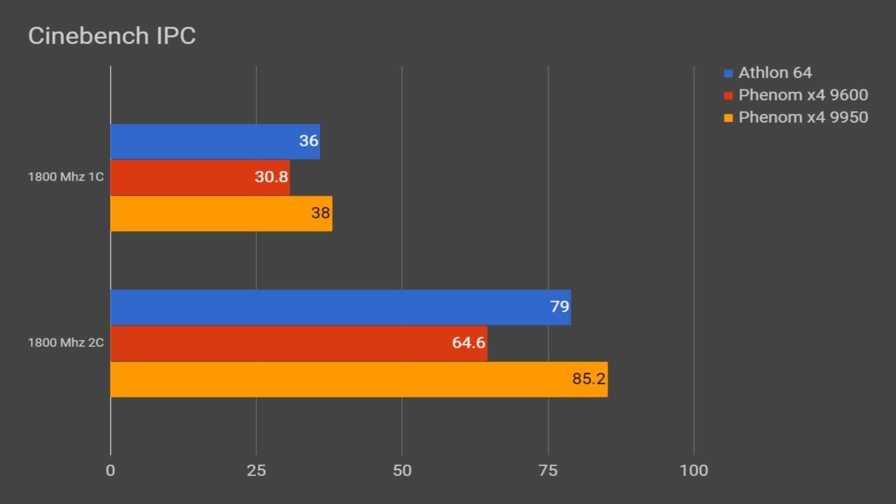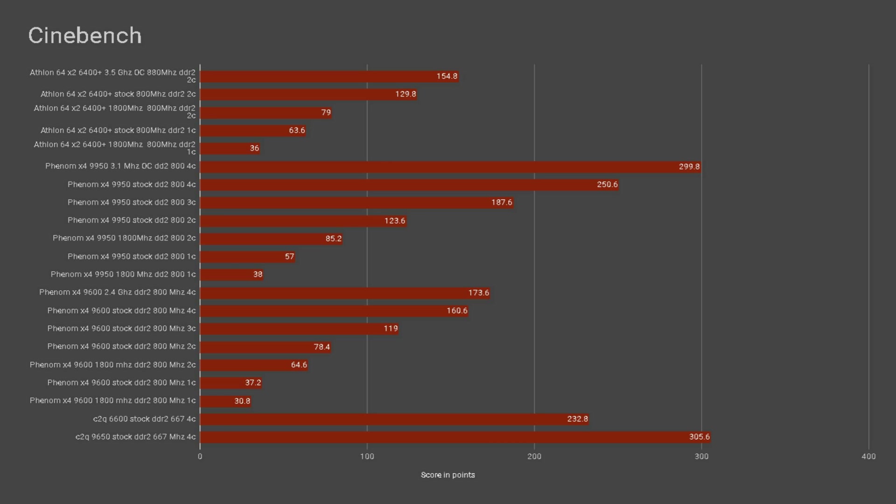Moving on to synthetic benchmarks, we have Cinebench. In the IPC test with all chips at 1800MHz, we see that the K10 architecture does exhibit an increase in IPC from K8, as the Phenom X4 9950 scores slightly higher on average. However, the Phenom X4 9600 actually scores significantly lower than the Athlon 64, highlighting the performance loss caused by the TLB bug fix. Moving to stock settings, we see fairly linear scaling from 1 to 4 cores, and the 9950 beats its competitor, the Core 2 Quad Q6600.